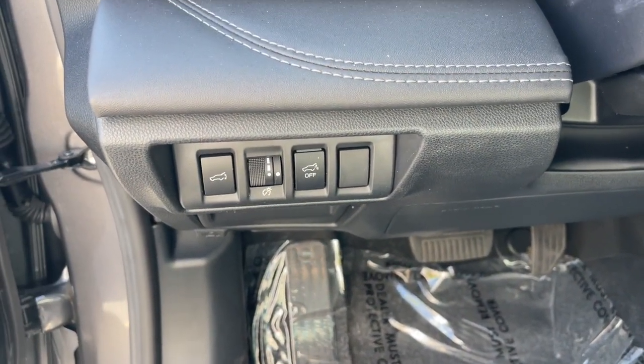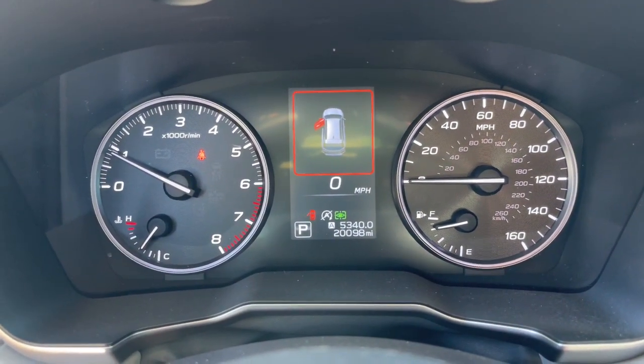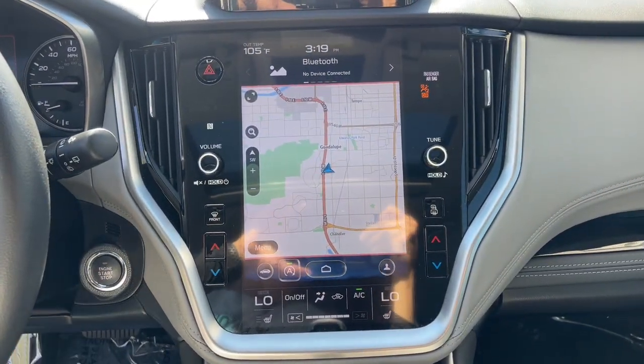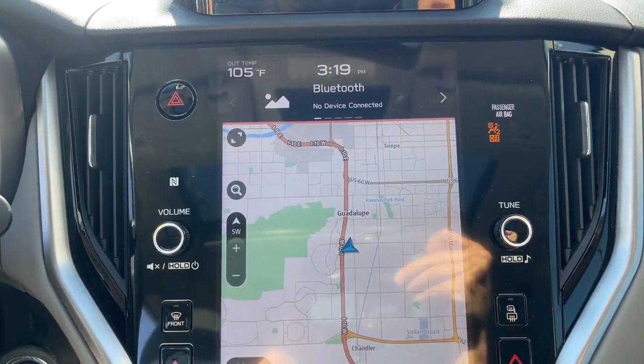These are just some of the great options this vehicle comes with: pre-collision system, lane departure warning, all-wheel drive, keyless entry, hands-free liftgate, backup camera, adaptive cruise control, satellite radio, power passenger seat, and fog lamps.